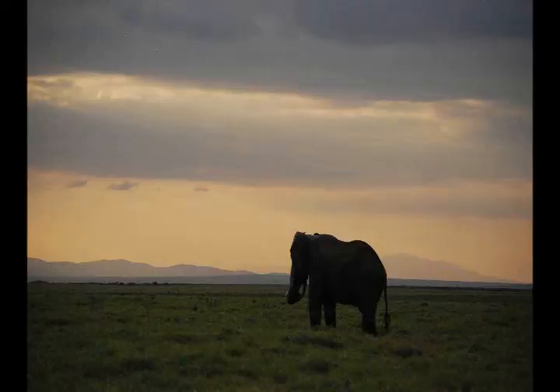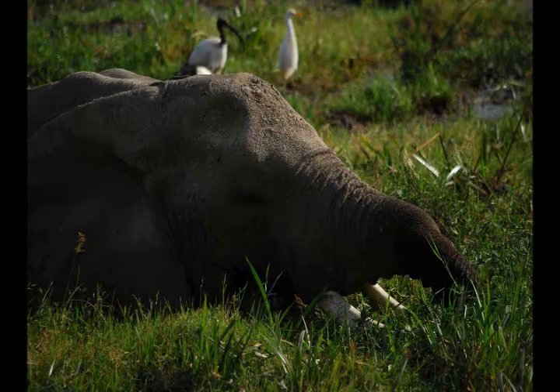Every morning when I would wake up, I could hear the elephants roaming around outside our camp. Herds constantly roamed outside the protective fence surrounding the camp.